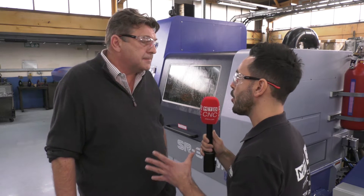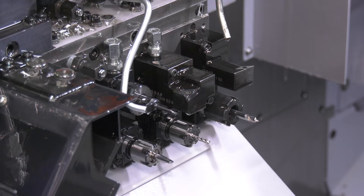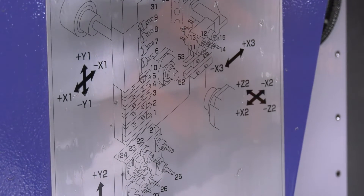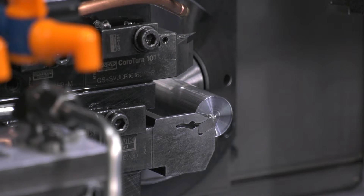Even though it's more flexible, it still has a very fast cycle time for the components, giving us the increase in productivity we were looking for. The multi-spindle was quite limited on the back end of components, so although we were producing most of the component quickly, we just couldn't complete it in one hit — we had to do second operations. This machine does the whole thing in one go, no second operations, and it's very fast.